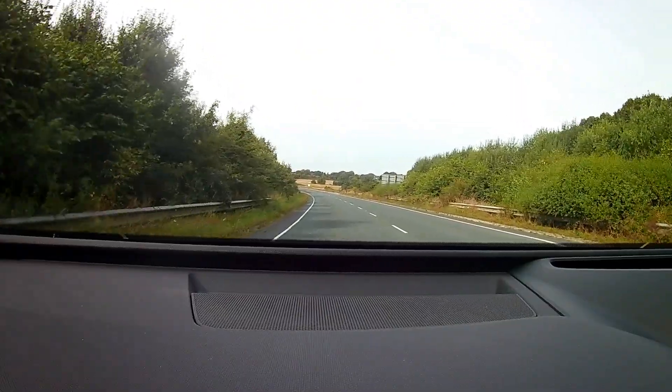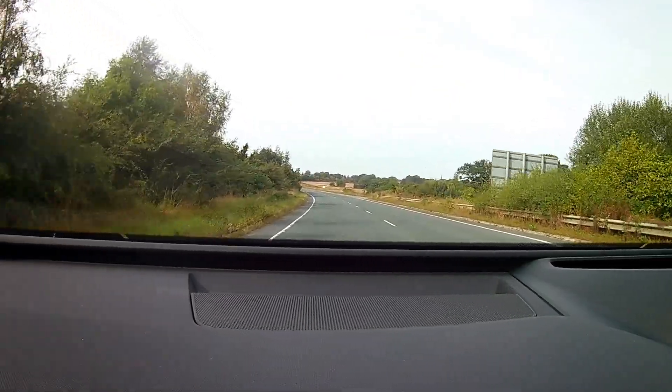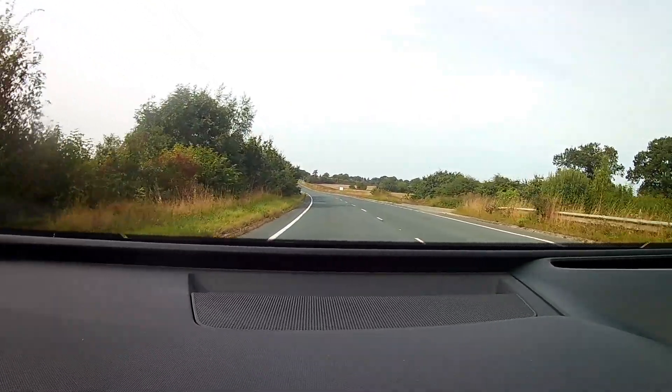So here we go — the Audi Q4 Sportback 40 e-tron, a fully electric car. The one I'm driving is finished in a beautiful aurora violet colour. It does look pretty beautiful, especially with the sun out today.